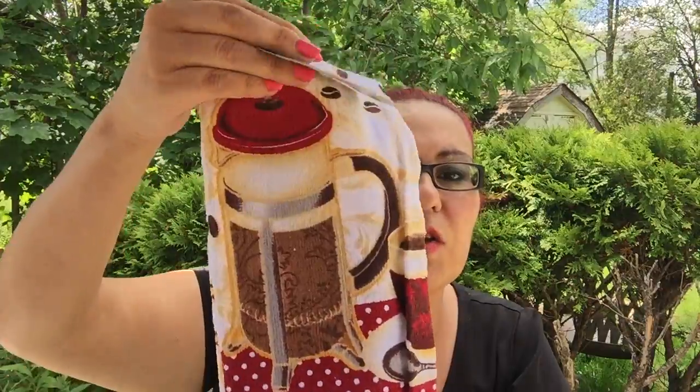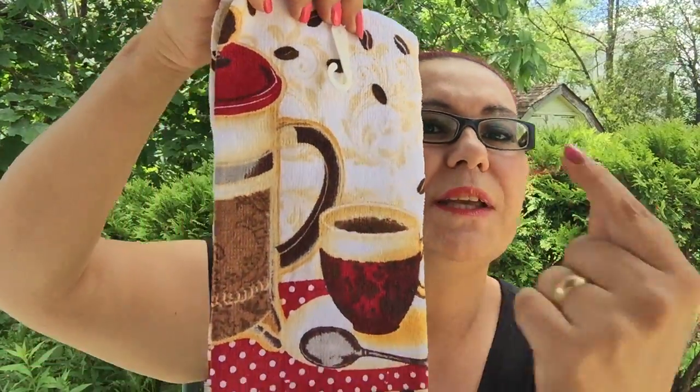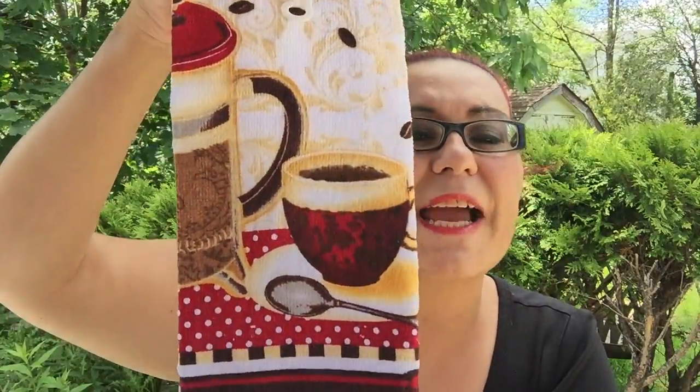Next are these kitchen towels — Dollar Tree is really stepping up their game with fantastic stuff. These are 100% cotton and I just love this one with the espresso cup, spoon, and the design and colors. I couldn't leave this behind.